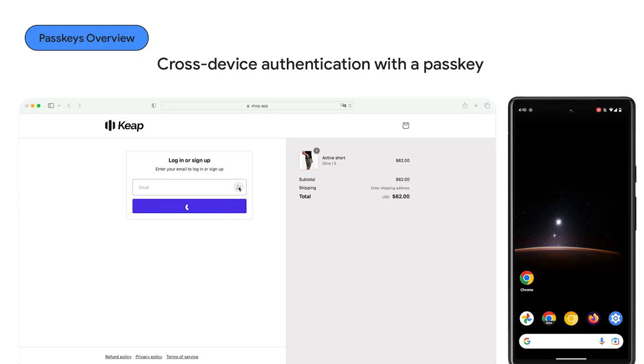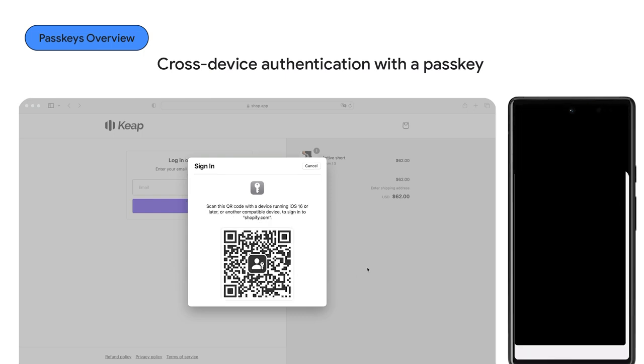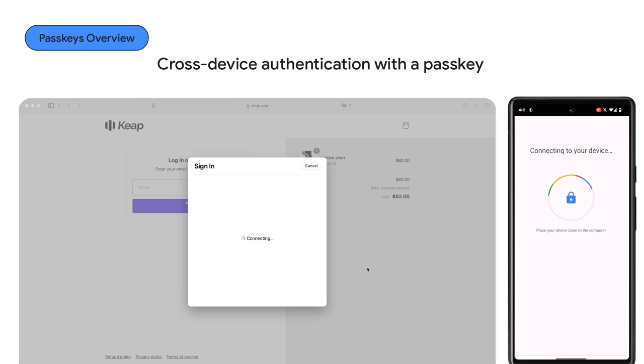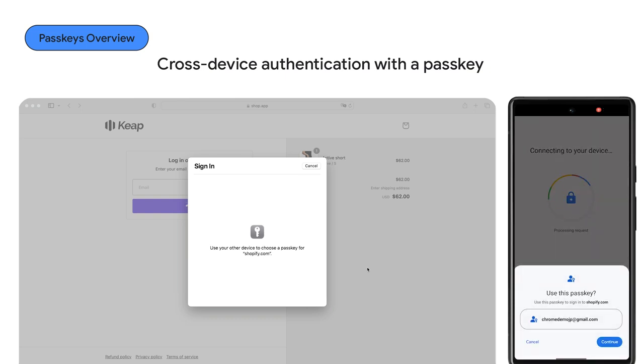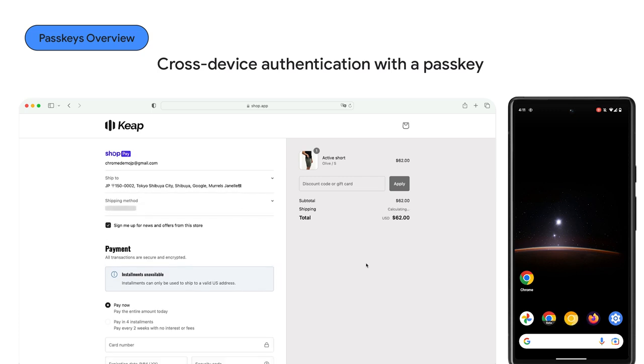Passkeys are supported by Android, iOS, macOS, Windows, and more. You can even use a passkey from an Android phone to sign in to a website on an iPhone, iPad, Mac, or Windows PC. There are already a few flows to support cross-device authentication, and the FIDO Alliance is working on more. One supported way today is to show a QR code on Mac's Safari, scan it using the Android device, and authenticate. Note that if you are using Chrome, this flow can be smoother without scanning the QR code, and you are signed in.